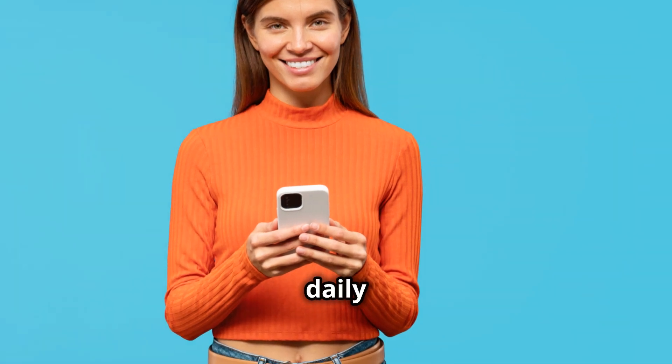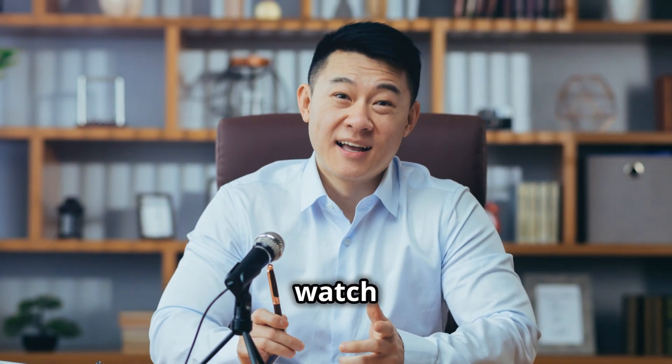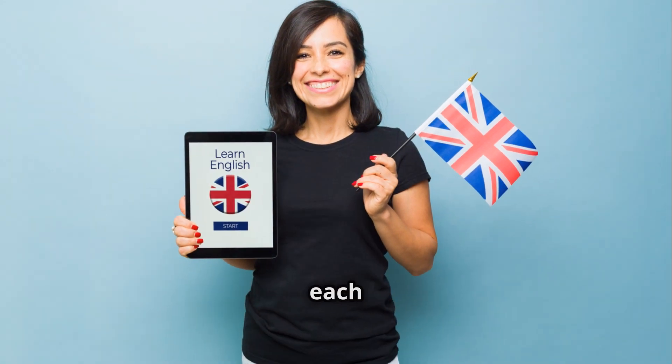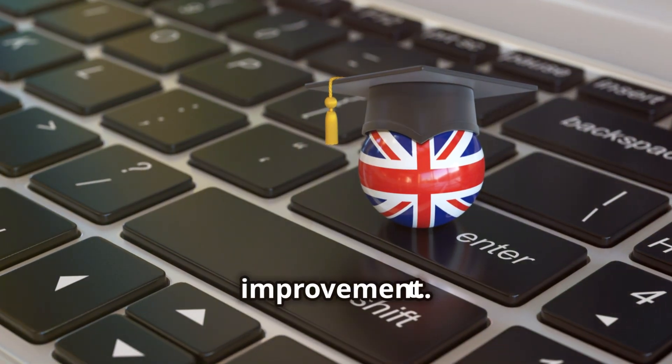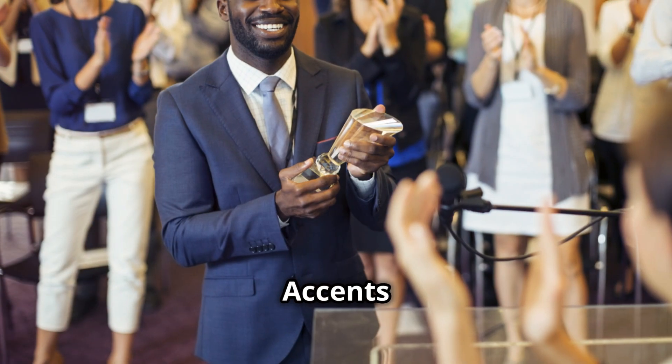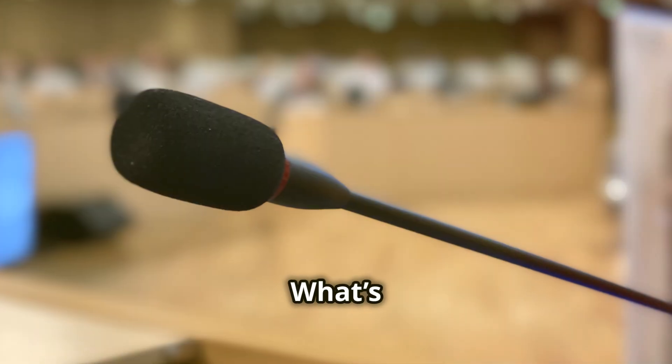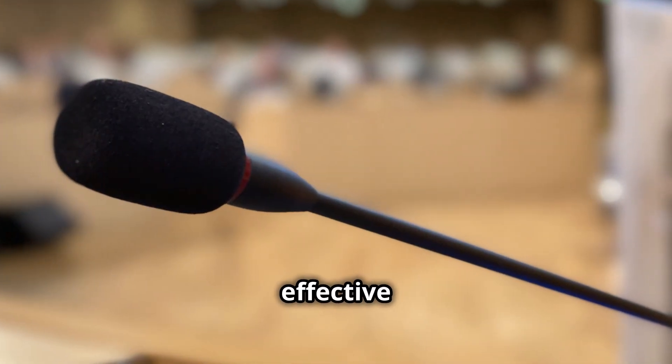Consider setting a daily goal. For instance, watch 30 minutes of English tech content or read a technical article each day. Consistency is key to improvement. Another tip is to embrace your accent. Accents are part of your identity and can even make you more memorable. What's crucial is clarity and effective communication.